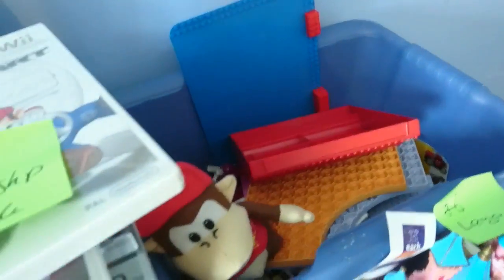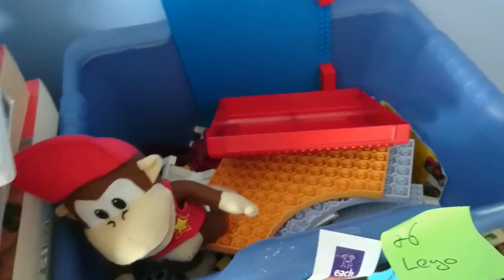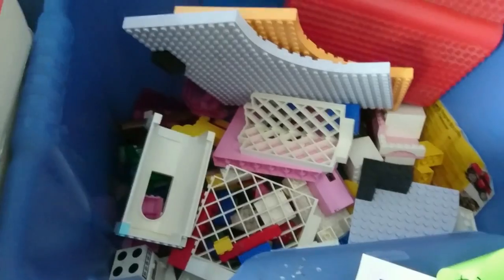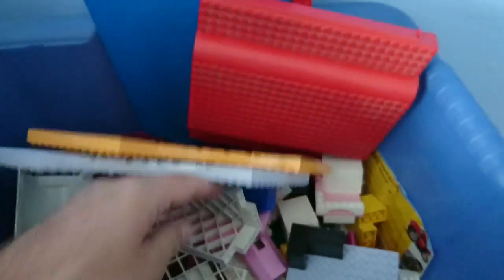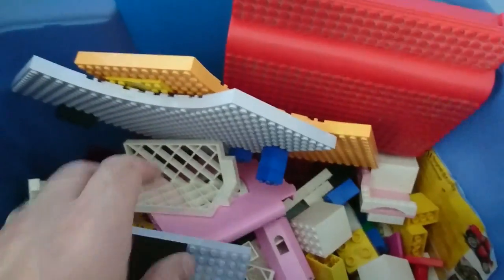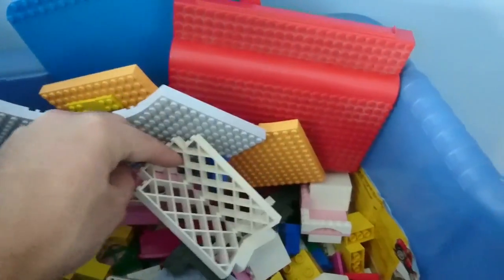Inside the Lego box there are some roofs and big face plates, a mixture of Lego, some Duplo, and I think there's a house of some sort from the older sets. They're not the minifig people — they're the ones that came before minifigs. So that's a set there.